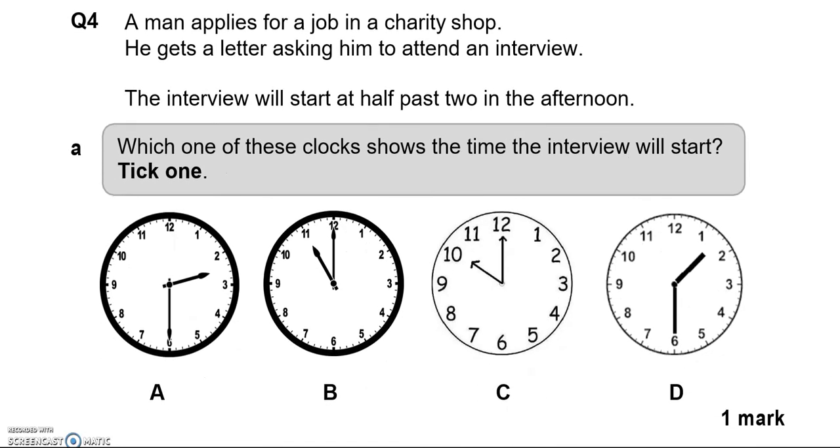A man applies for a job in a charity shop and gets a letter asking him to attend an interview. The interview will start at half past two in the afternoon. Which clock shows the time? That is A — the long hand is on the six to show half, and the short hand is past two.